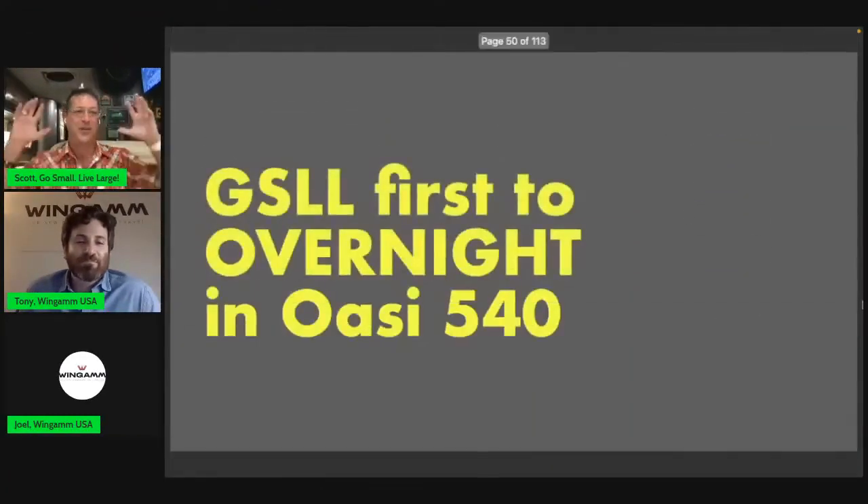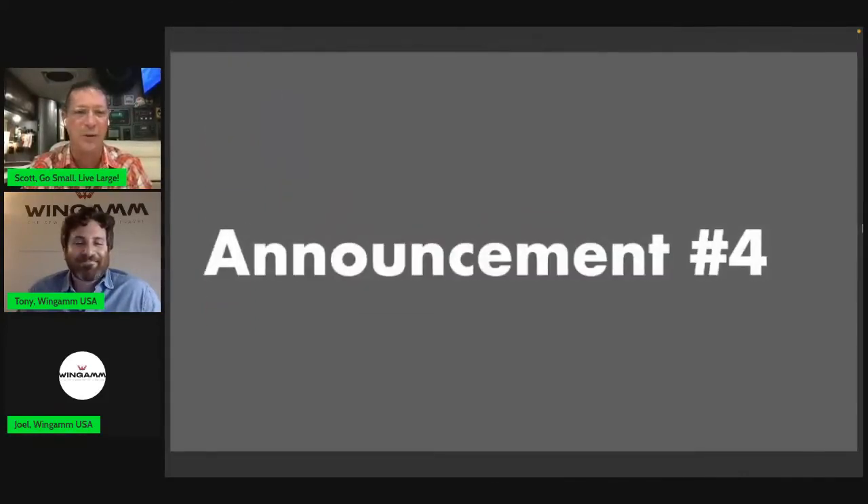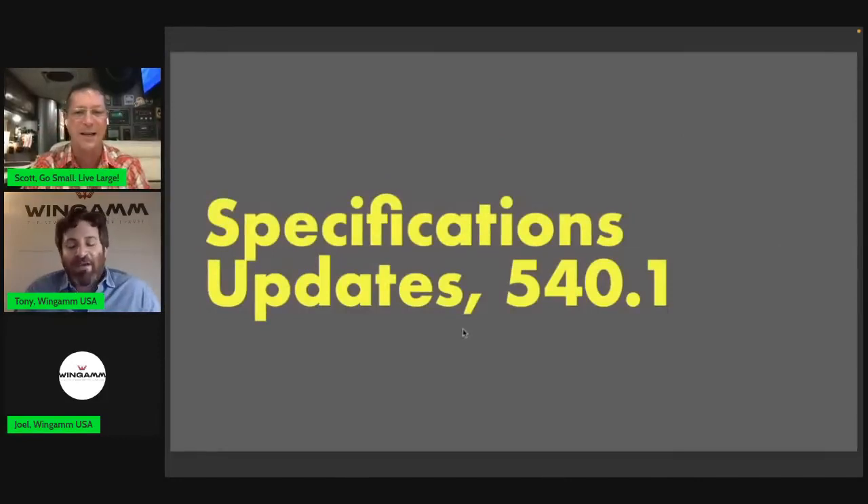Announcement number three — and Scott calls it the biggest news of the evening: Scott from Go Small Live Large will be the first person on US soil to spend a night in and test the Wingham OAC 540, at the RV Super Show in Tampa. He'll be recording live YouTube videos and is honored to have this opportunity, calling it a very sleepless but exciting night ahead.